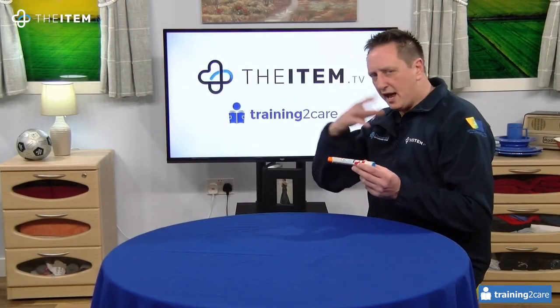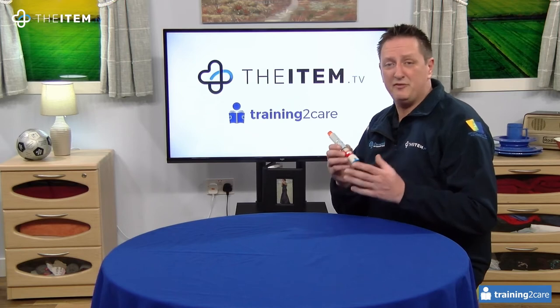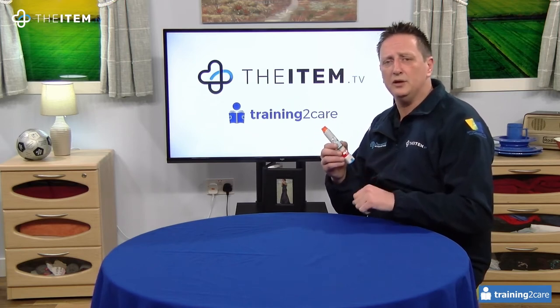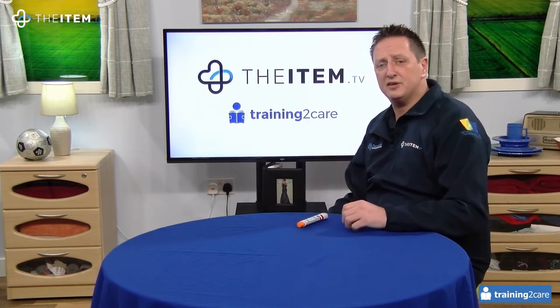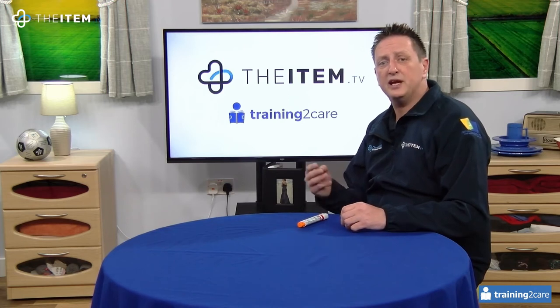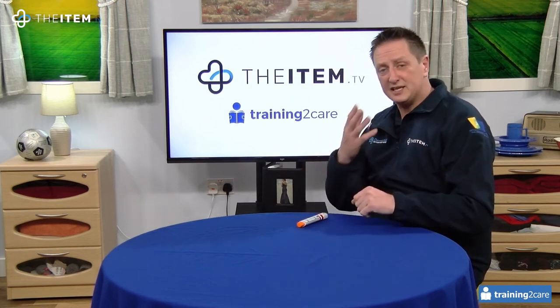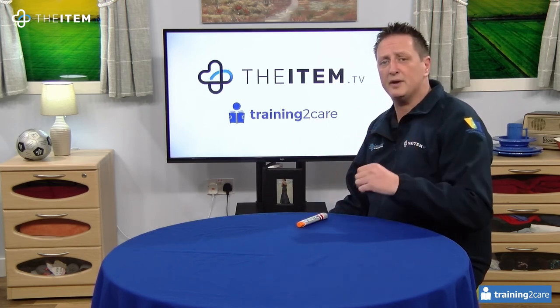This training is for anyone in the care system, but not just in the care system — this is for everybody who comes into contact with anyone who has an allergic reaction. This course can be delivered up to 15 people. It's a three-hour course, and it can be delivered face-to-face in your workplace, but we can also deliver this via webinar as well.